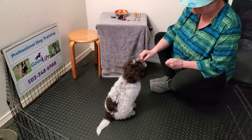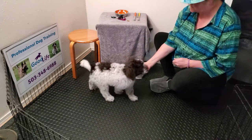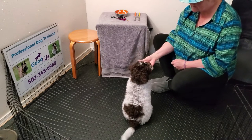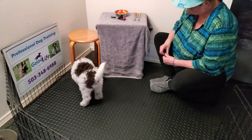I'm going to take a sit because he's acting a little bit confused, so I want to go back to a place where he has a little more understanding. Good boy, good job!